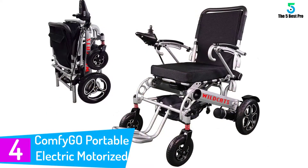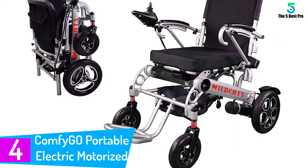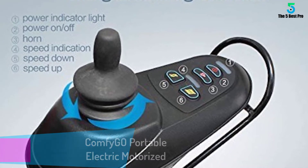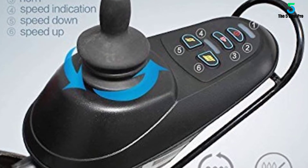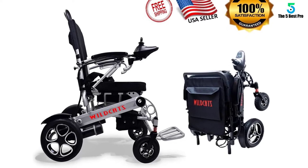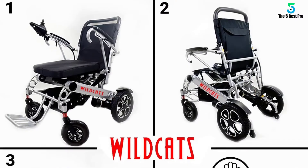At number 4: the ComfyGo Portable Electric Motorized Wheelchair. This is one of the most lightweight wheelchairs and is ergonomically designed for comfort. It is convenient for transport and storage as it has a folding feature. The joystick can easily be removed and placed on the right or left of the wheelchair, depending on your needs. Also, it has a Bluetooth remote controller that enables you to control the wheelchair when you are a distance away.